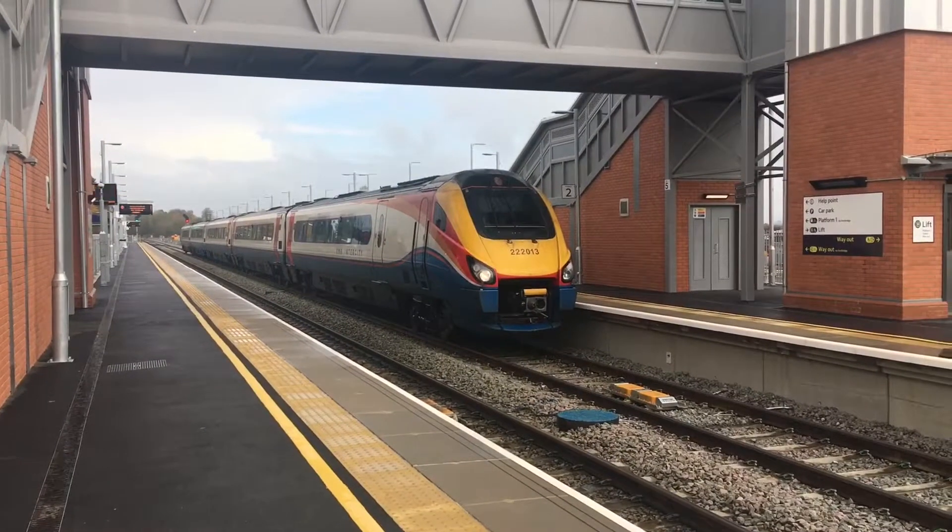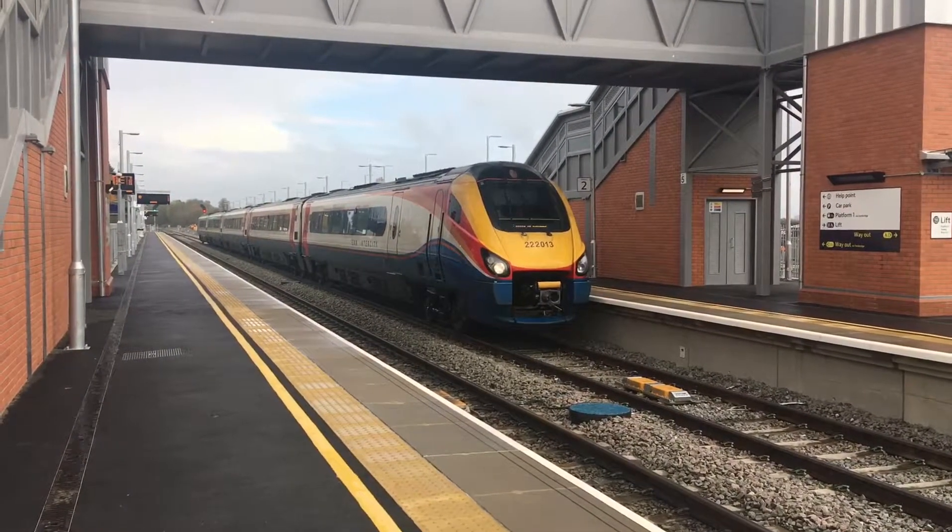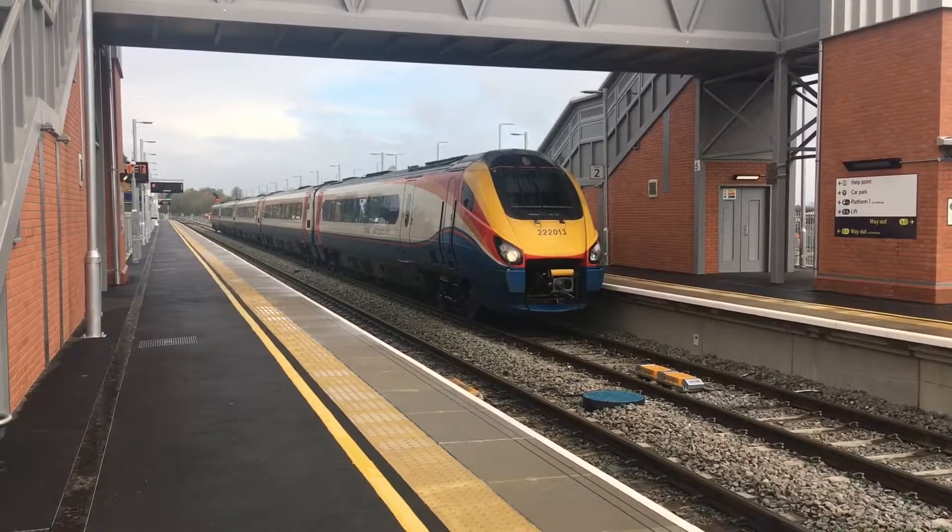This is a classic 222 Meridian going to be leaving Market Arbor train station, platform two.